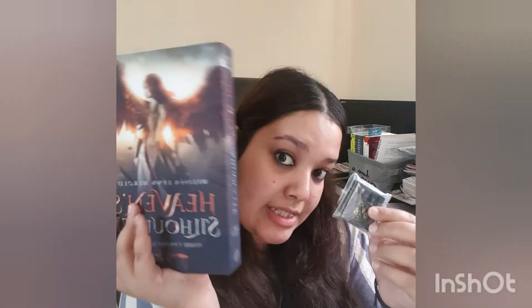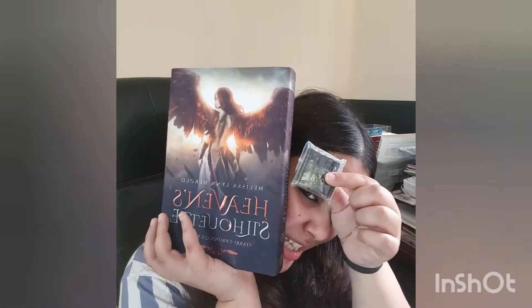I'm so happy — this is my first time getting essential oils related to the characters of a book. I have seen candles previously, but this is the first time seeing essential oils, so it's really very exciting. I'm just opening the packet and getting out the oils.